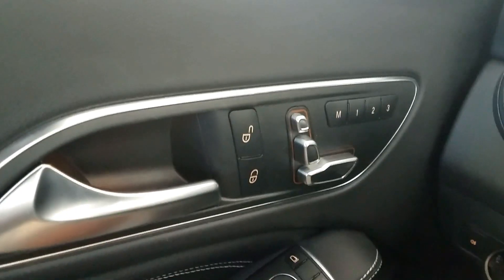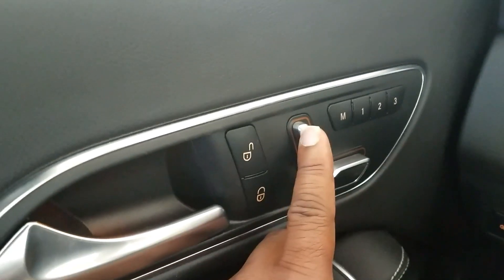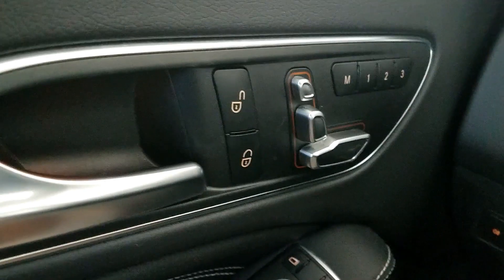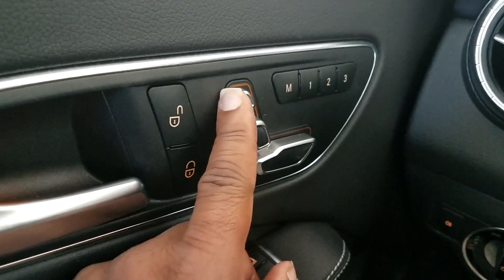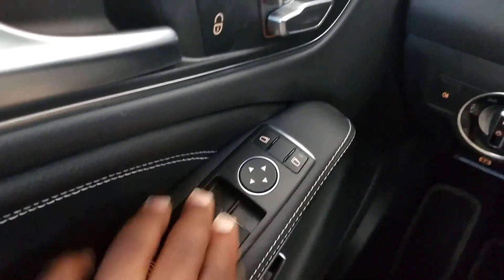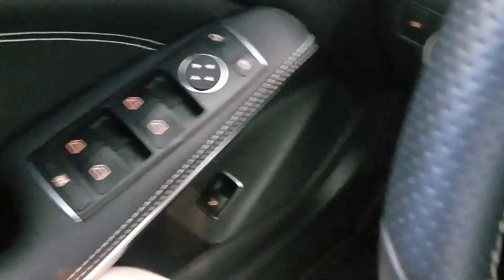Looking over here, you have your programmed memory seats for up to three people and your seat controls. This one actually does not have the headrest controls, but I guess just to have that there so it looks like a complete design — and the way it's set up you can actually see that it sits in a little deeper to let you know this isn't a functional option. And here you have your lock and unlock, window controls — I believe we have automatic up and down for all four windows. Yep, automatic up and down. Here we have our trunk release.